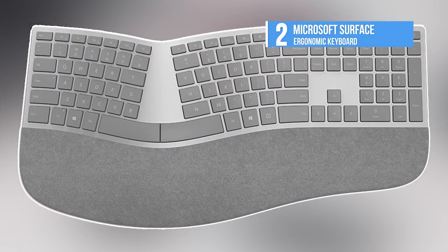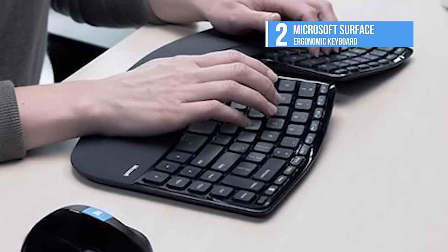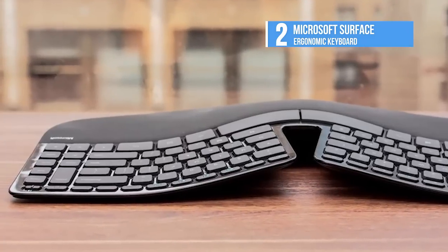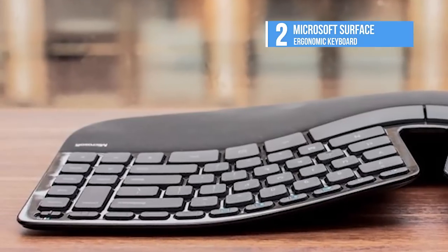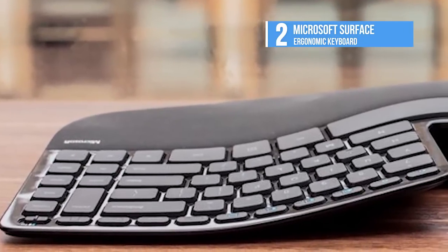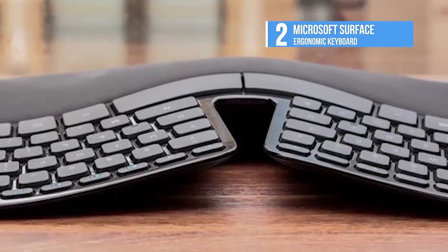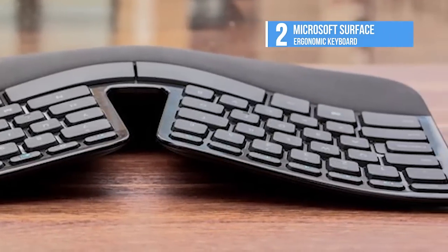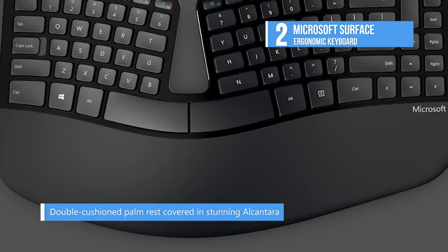Up next, we have the Microsoft Surface Ergonomic Keyboard, which is compatible with the Surface Pro 4, Surface Book, and the Surface Studio. The Surface Ergonomic Keyboard's double cushion palm rest uses a unique ultra-durable version of Alcantara, which is a material sourced only in Italy with unique aesthetic, sensory, and technical qualities.